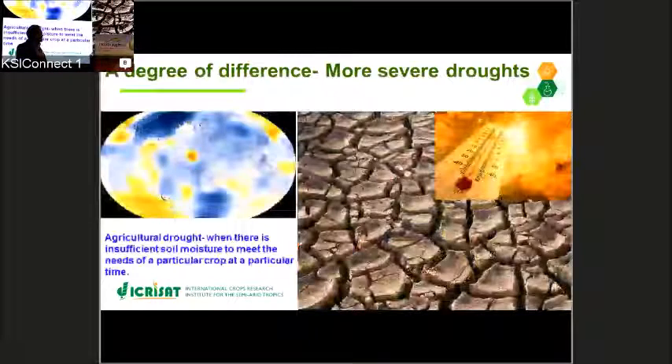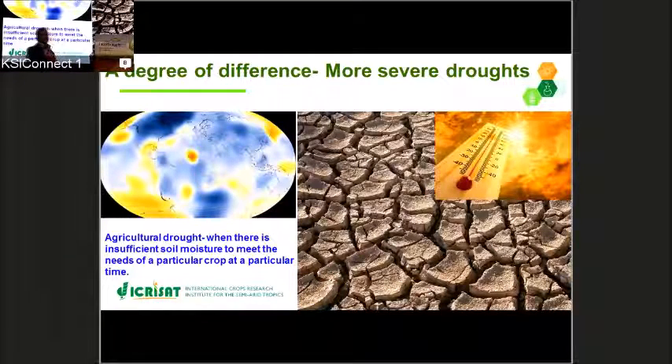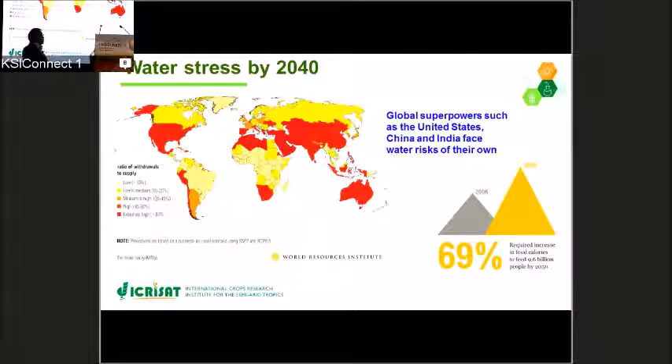In recent years, concern has been raising about the increase in frequency as well as severity of drought. When there is insufficient soil moisture to meet the needs of a particular crop at a particular time, this is called agricultural drought. Every degree increase in temperature because of climate change will lead to enhanced drought situations across the world. By 2040, global superpowers such as the United States of America, China, and India face a lot of water stress. And by 2050, we need to produce 69% more food to meet the growing populations across the world.